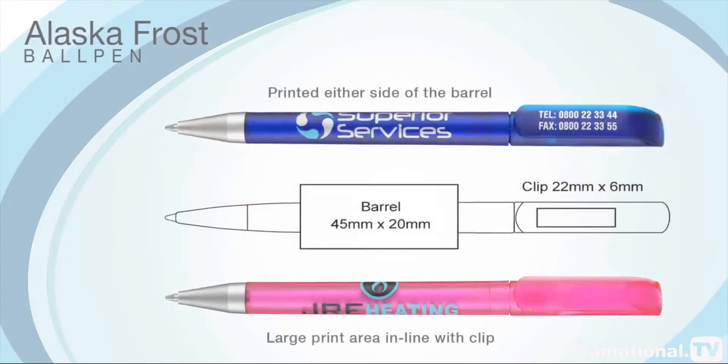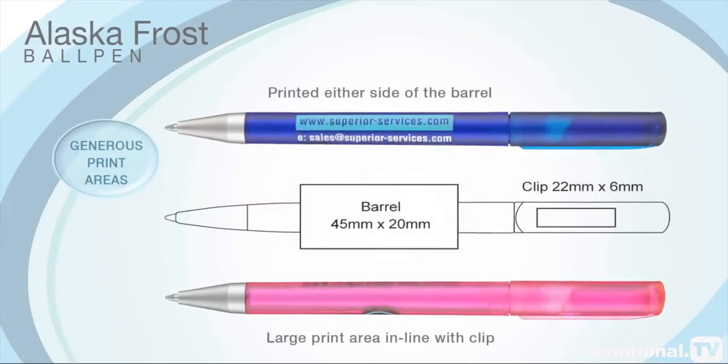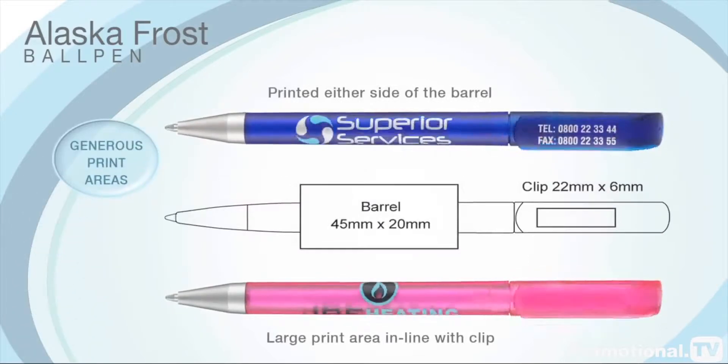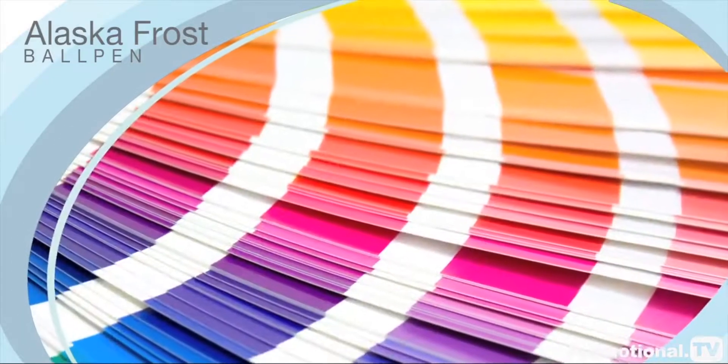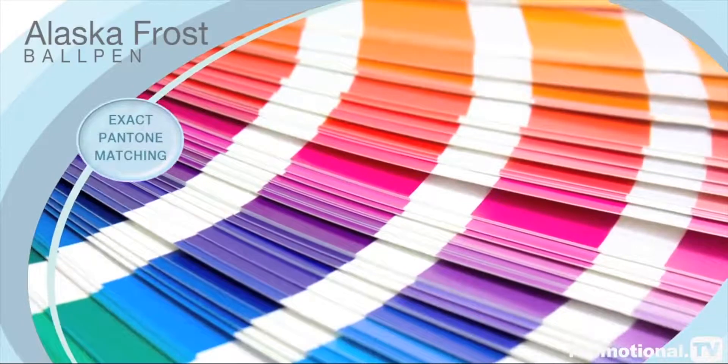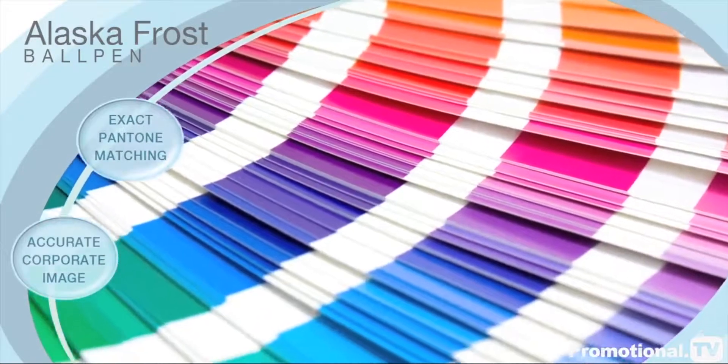The Alaska has been designed to offer generous print areas on both the barrel and clip, thereby allowing for over-printing, and with our Pantone matching you can be sure your corporate image is communicated accurately.